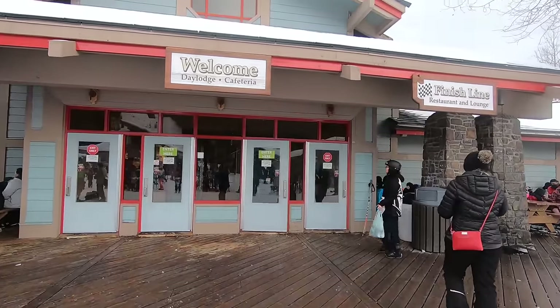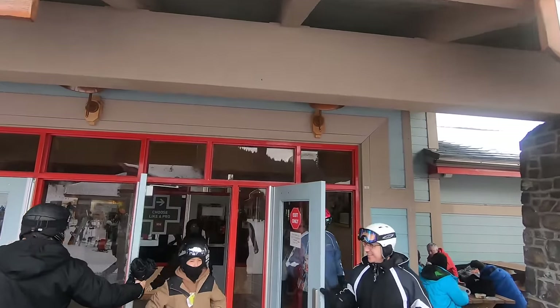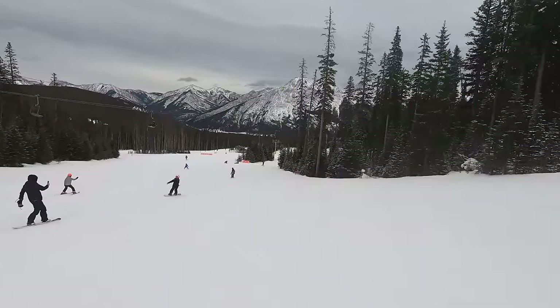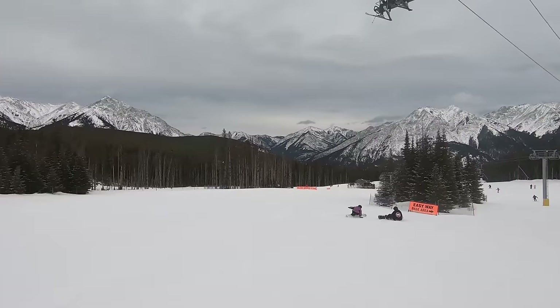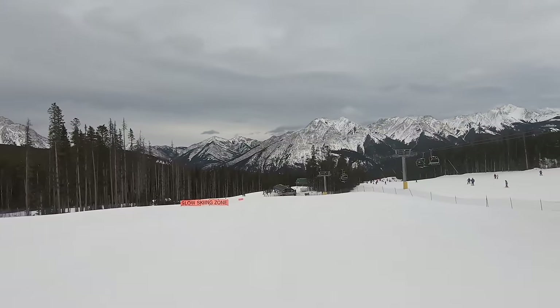Nakiska is a day trip, family-oriented mountain, and après ski options are essentially non-existent. There's an on-site restaurant, but that's about as rowdy as it gets. If après ski is a priority after your day at Nakiska, try to check out Banff, which is about an hour away — but at that point, you might want to consider skiing or riding at one of the resorts in that vicinity instead.